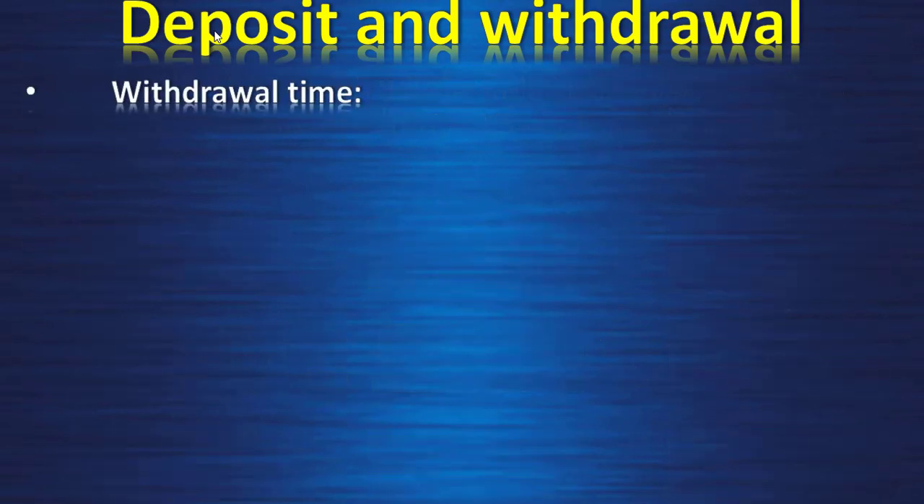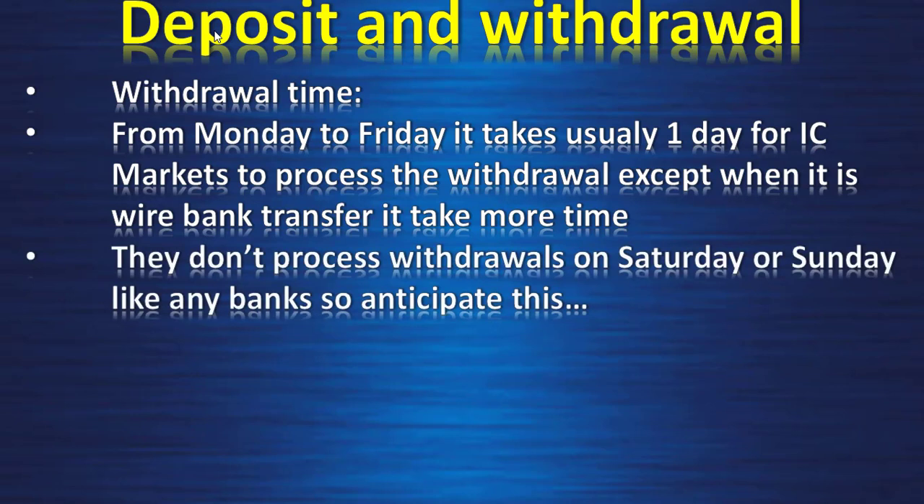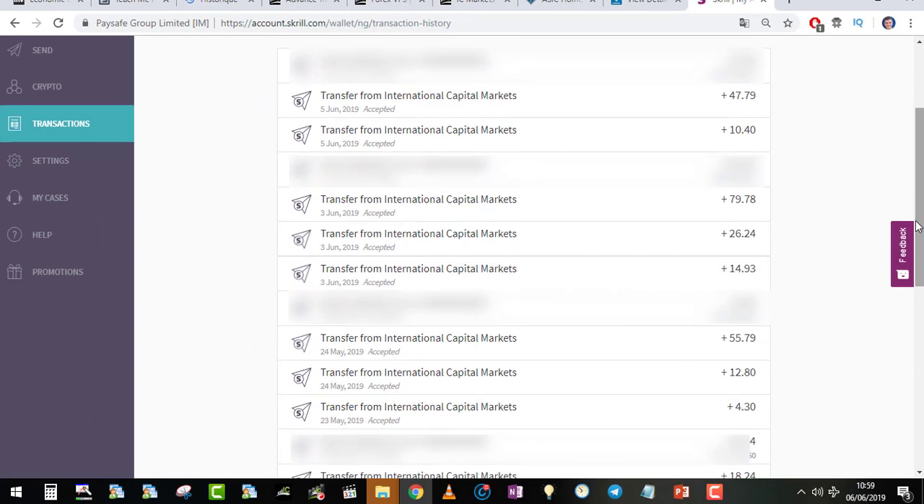Withdrawal time: from Monday to Friday it takes usually one day for IC Markets to process the withdrawal, except for wire bank transfers which take two to five days. They don't process withdrawals on Saturday and Sunday, so anticipate this. Deposits are instant. Here is my screen statement as withdrawal proof — personal info hidden for security. As you can see, there are many IC Markets transfers accepted, and you can withdraw very small amounts like two to four dollars with no fee. When you deposit, there is also no fee, which is another very good point.